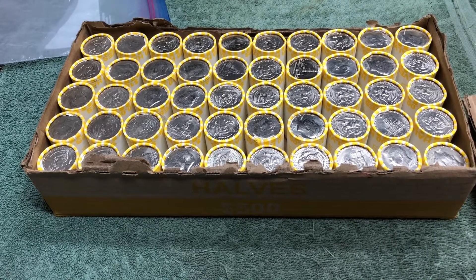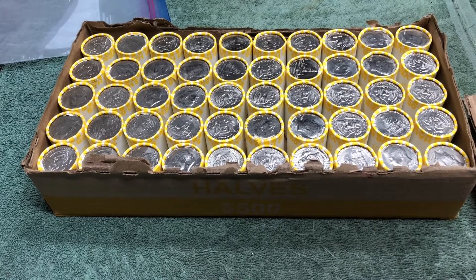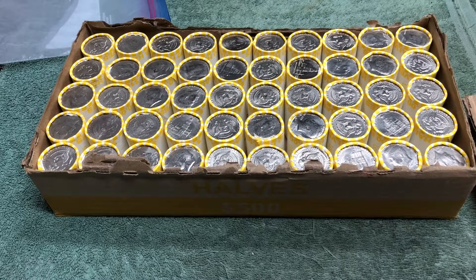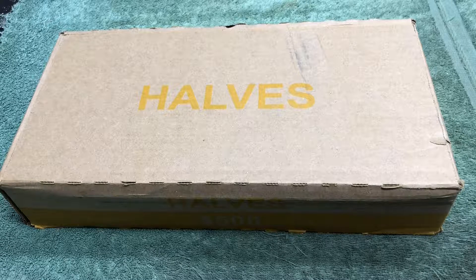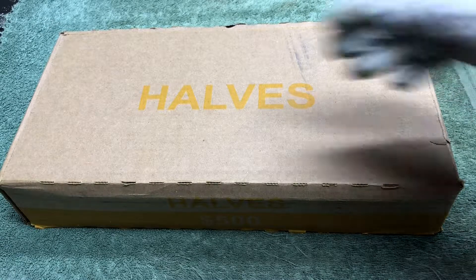All right, no silver on the ends, so we're gonna open them up and let you know as soon as we find something good. That was a disappointing first box, but luckily we've got another opportunity here.